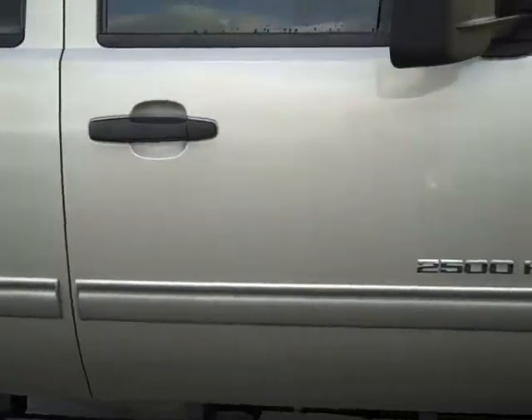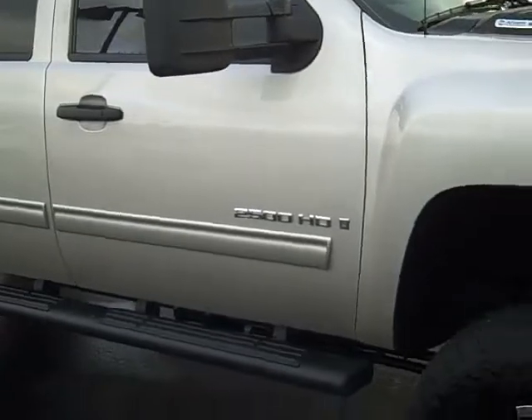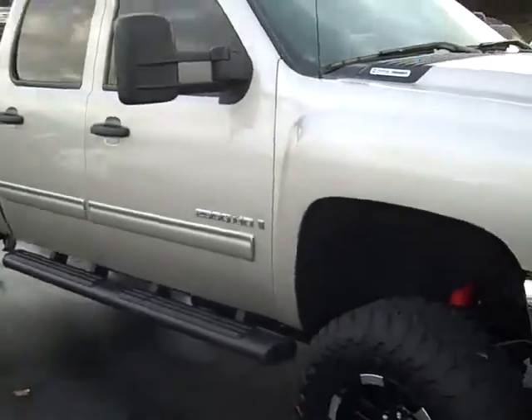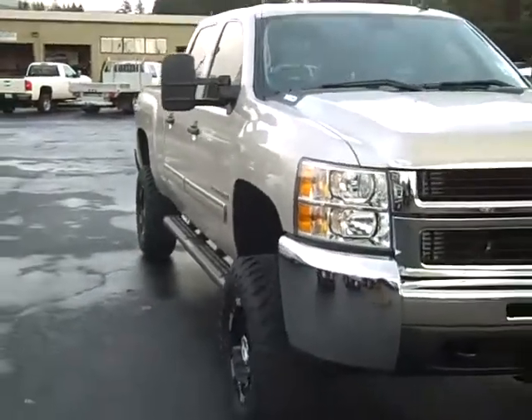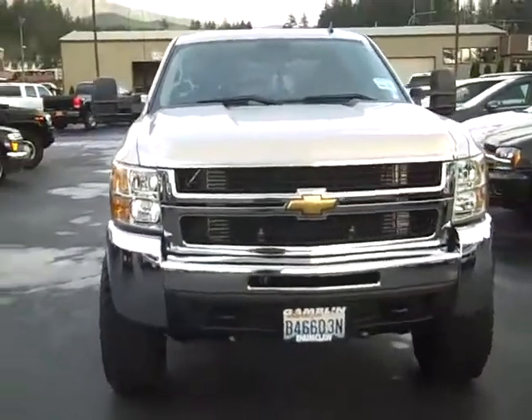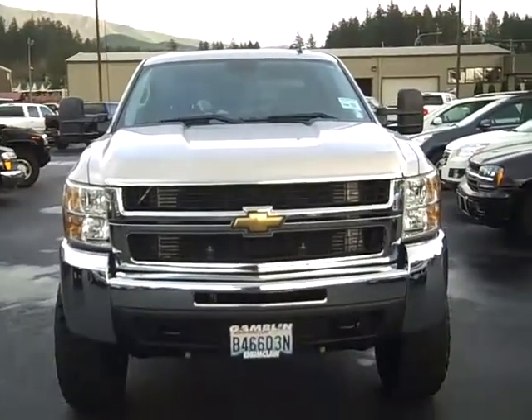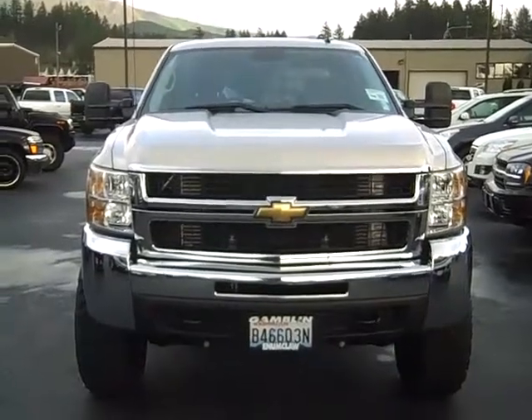Doesn't look like anybody's even sat back here. This truck is brand new — 6,500 miles on it, 2009 Duramax diesel 4x4. If you're interested in this truck or any other vehicle in our inventory, all you've got to do is call 888-895-5648. And who are you going to ask for? That's right, Jimmy the Man Wiseman. Thank you very much, have a great day, and I'll see you soon.